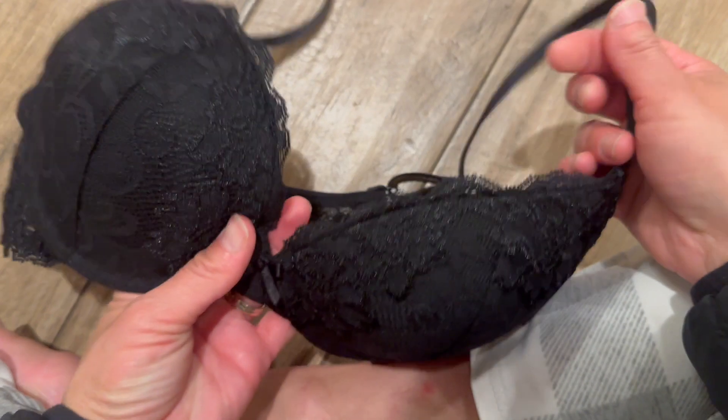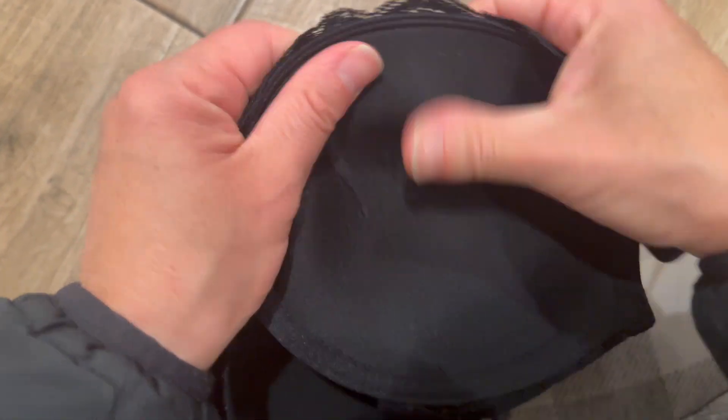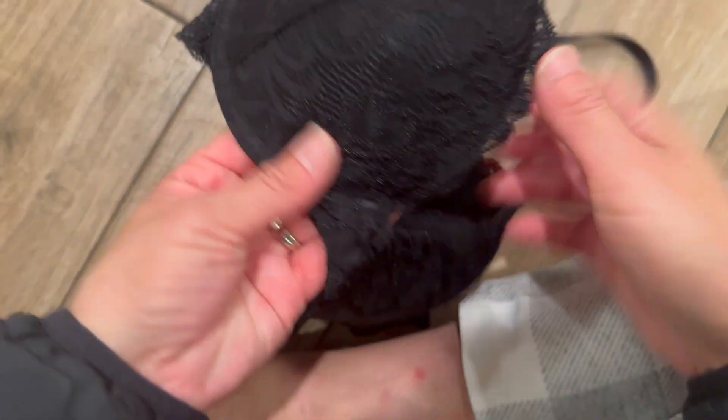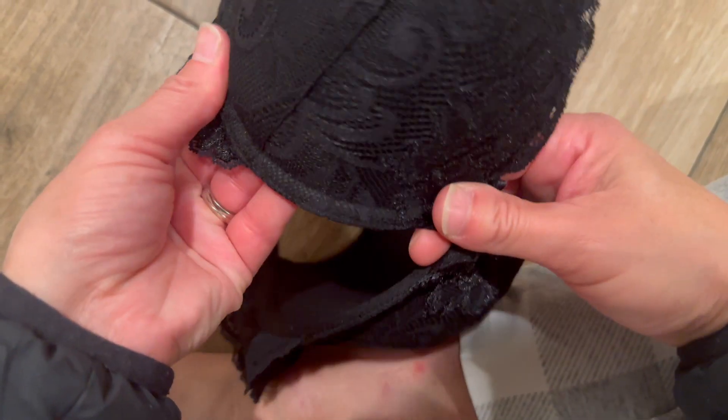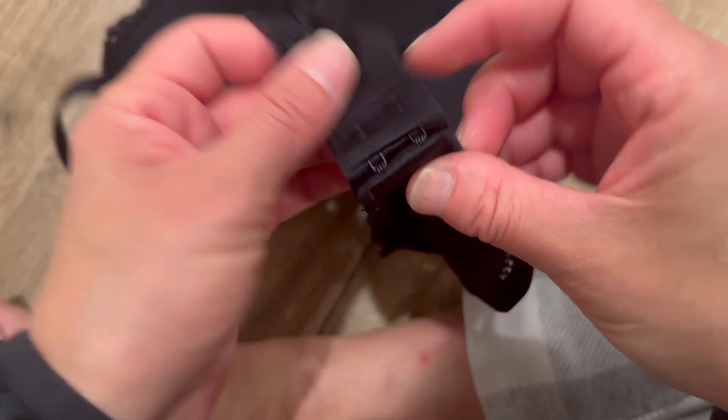The padding is lightweight too, so you get extra lift without feeling stuffed or overflowing up top. The underwire helps create that nice shape. It fastens with a hook and eye closure in the back so you can get a custom fit, and the straps are adjustable.